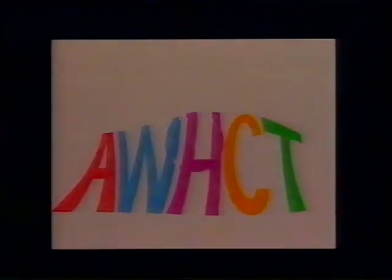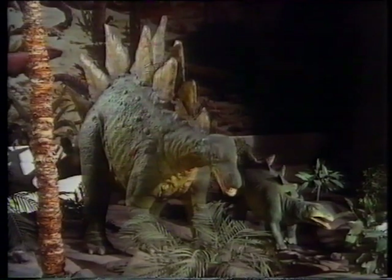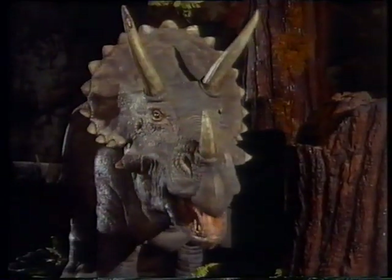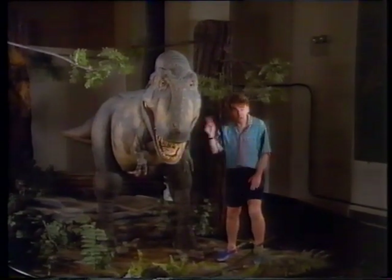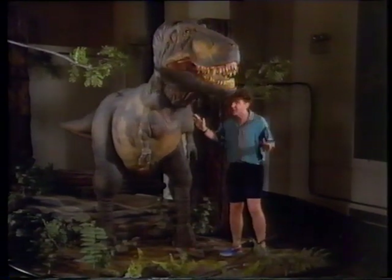On BBC Two, we meet some very large and interesting creatures from the past in Watch. Don't worry, it's not a real dinosaur, it's a working model. Pretty realistic though, isn't it? This is the Tyrannosaurus Rex, which means King Tyrant Lizard. And a right tyrant he was too, because the real thing might have been twice the size of this.